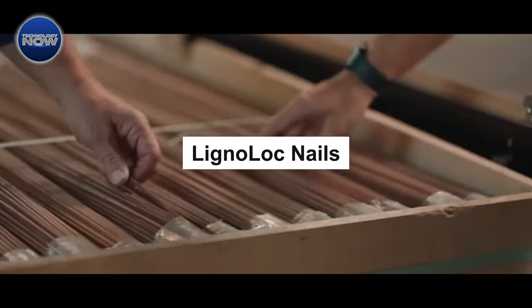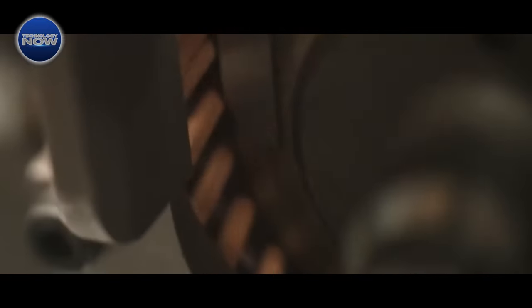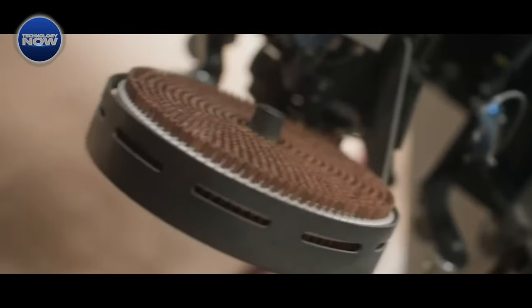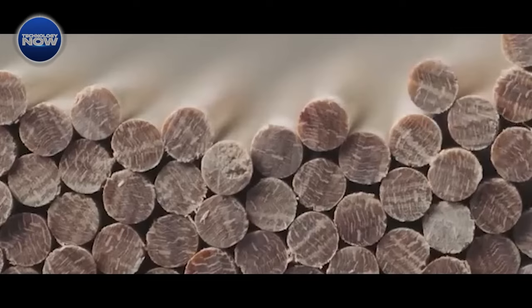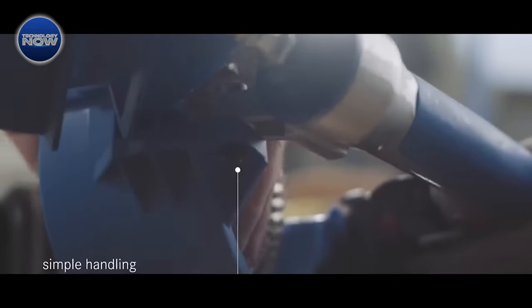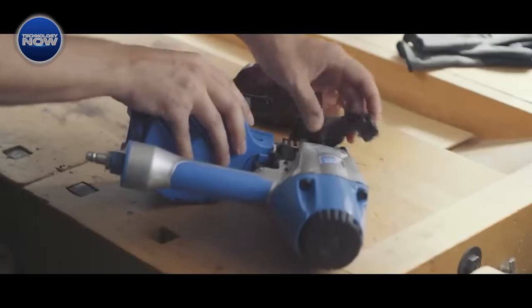Ever wondered about a world where nails are crafted from wood instead of metal? Well, meet the company offering a unique solution. These wooden nails, measuring 3.7 millimeters in diameter and 50 to 67 millimeters in length, claim to be as sturdy as aluminum nails. The catch? You'll need a pneumatic nail gun instead of a regular hammer. The result? The nails essentially merge with the wood, creating a seamless bond.